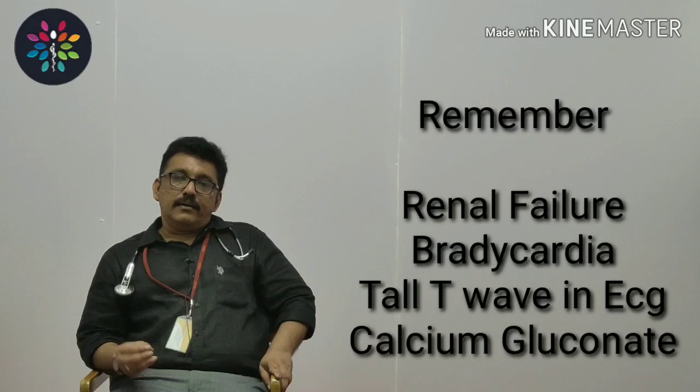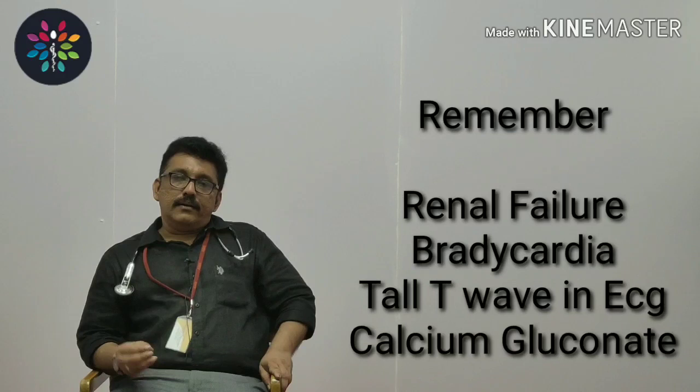Hyperkalemia is one of the most common clinical problems encountered in renal failure patients. Acute hyperkalemia produces more problems than chronic hyperkalemia and should be managed very fast. To summarize management: give calcium gluconate first, then furosemide, give sodium bicarbonate only in arrest or severe acidosis, give insulin-dextrose infusion, and if the patient is not improving, take them for dialysis.